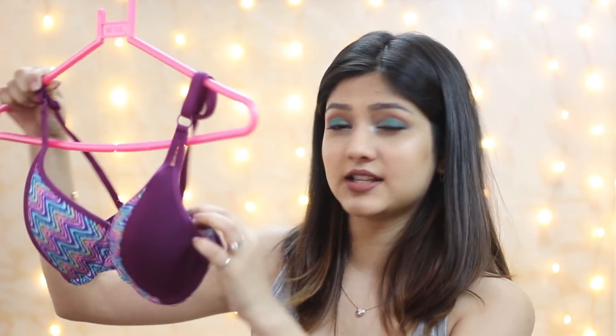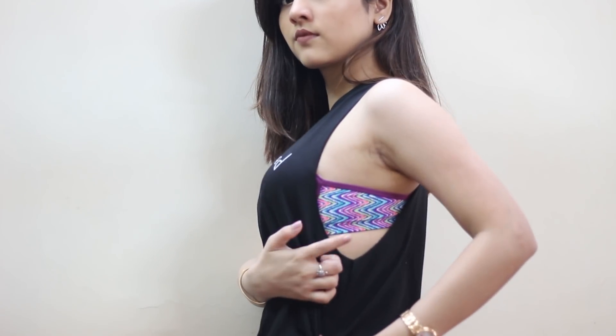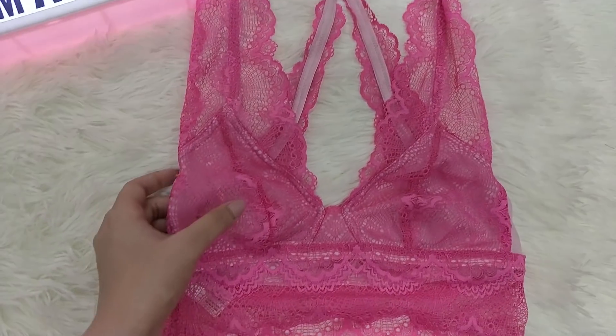This is one of the fancier bras — it's a push-up bra in purple with a print on the side. What I love about it is that whenever you wear racerback gym tops with a long cut on the side, you can wear something like this which looks very classy and stylish. I'll insert a picture or video of me wearing this bra so you have a better idea.